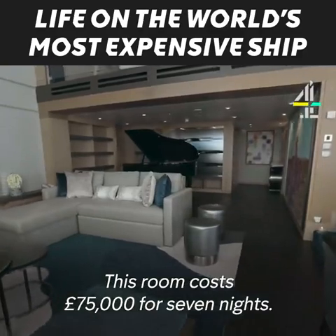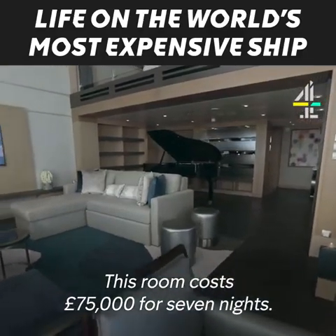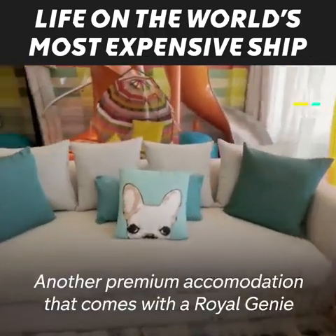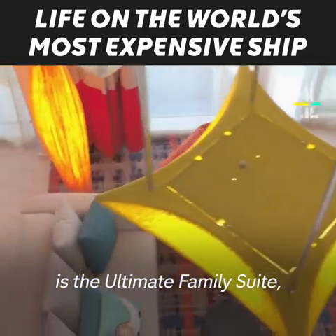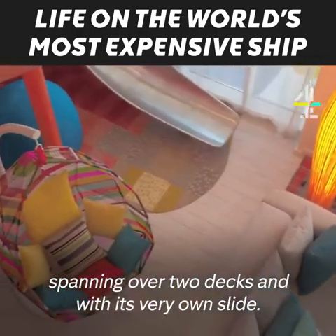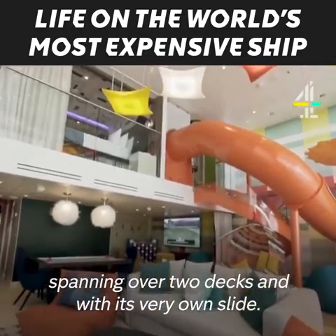This room costs £75,000 for seven nights. Another premium accommodation that comes with a Royal Genie is the Ultimate Family Suite, spanning over two decks and with its very own slide.